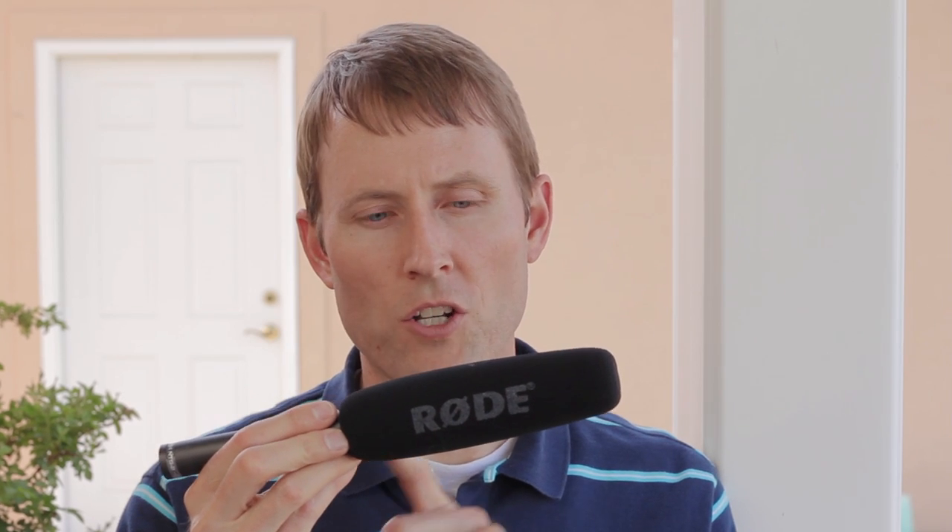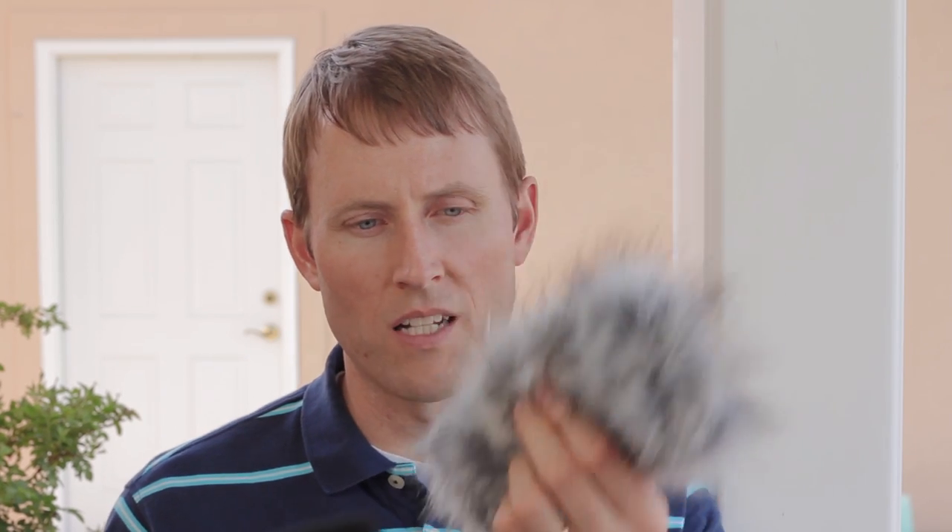If I'm working outdoors, my typical preference is going to be with a lavalier microphone because I can hide it under the shirt of my talent. That takes care of most of the wind issues and it also gives me some flexibility. With a shotgun you can also go with a wind cover — I've got the Rode NTG2 with the default foam cover that it comes with, but I also bought the dead cat cover and that just fits over this.